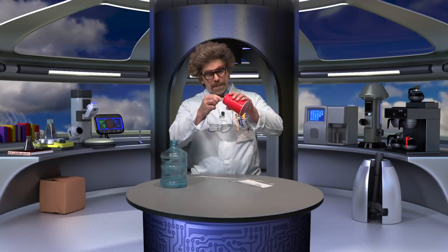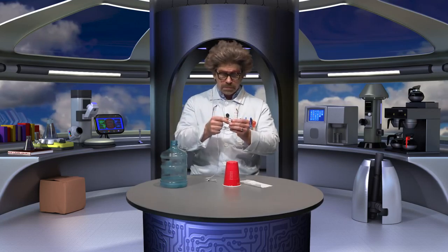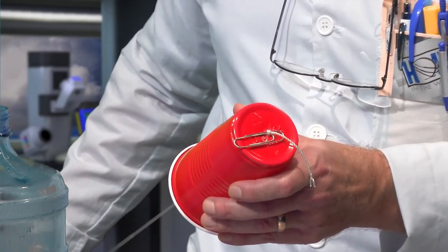Cut a piece of yarn or string about 20 inches long. Ask an adult to use the nail or screw to carefully punch a hole in the center of the bottom of the cup. Tie one end of the yarn through the middle of the paper clip. Now here comes the tricky part: push the other end of the yarn through the hole in the cup and pull it through. Next, get a piece of paper towel about the size of a dollar bill, fold it once, and get it damp in the water.